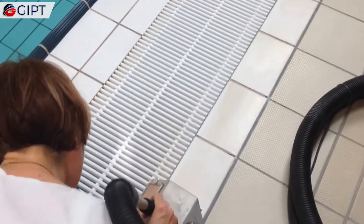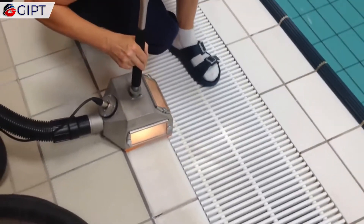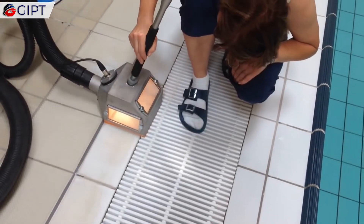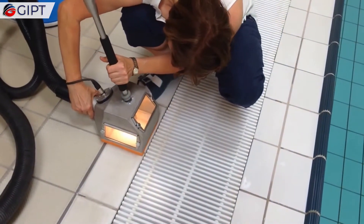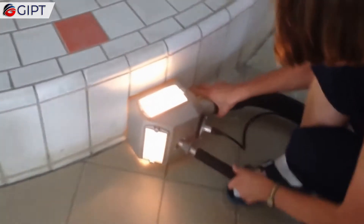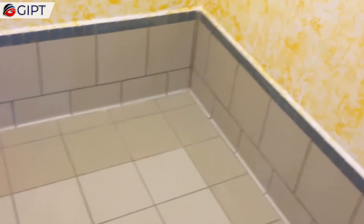There are numerous advantages to vacuum blasting. Anyone can use the Tornado ACS, and special skills or training are not required. The closed circuit of the cleaning machine allows for dust-free working, therefore protective clothing and eyewear are not necessary. Plus, it can be used in public areas with high foot traffic. It is light, compact, quiet, and easy to handle.